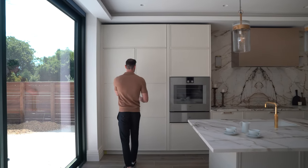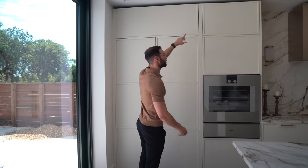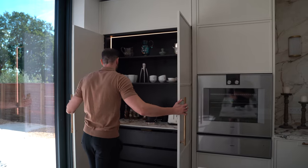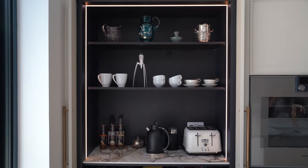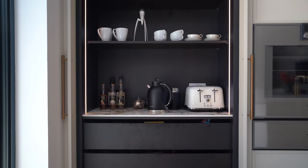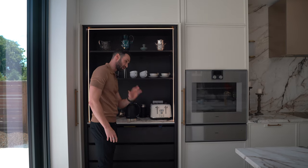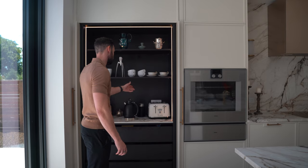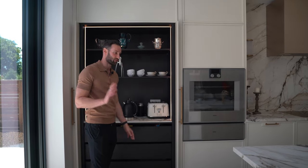Coming round to the main first run of tall units, you'll notice thin frame cabinetry with all the lines matched up to run through. This first unit here is the pocket door breakfast larder. We've got this lovely black-brown Serrano oak as the internal, LED strip lighting on three sides, adjustable shelves, and the client has opted to run the same worktop all the way through. You can see toaster, kettle, coffee machine and then drawers internally — this is the perfect breakfast setup.